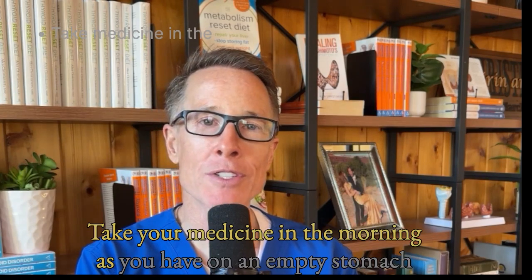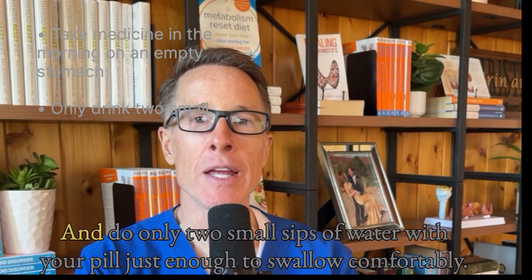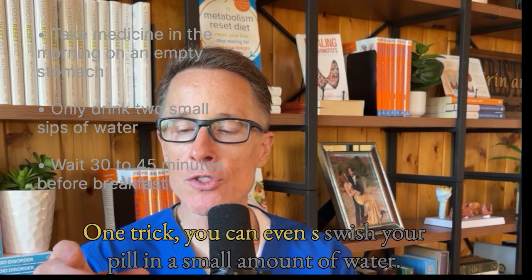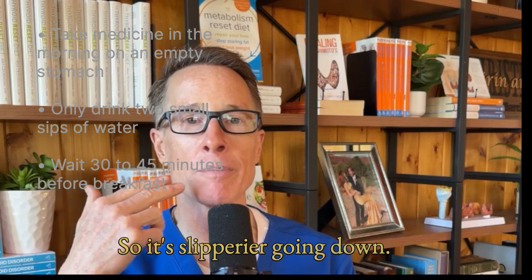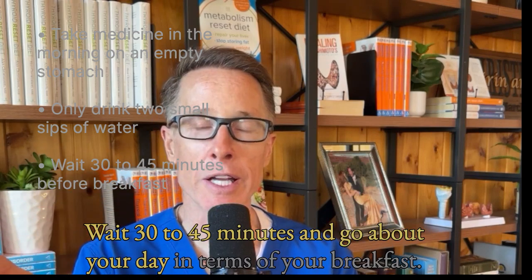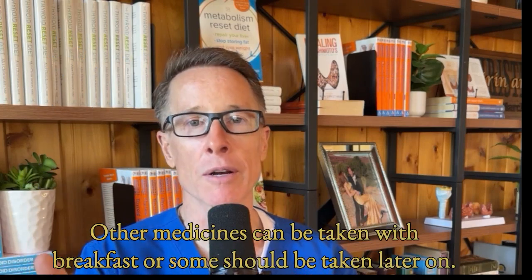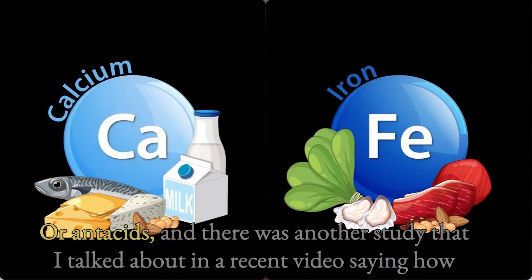Here are the details on how to do this. Take your medicine in the morning as you have, on an empty stomach — as soon as you wake is ideal. Do only two small sips of water with your pill, just enough to swallow comfortably. One trick: you can even crush your pill in a small amount of water so it's slipperier going down. Then do your normal routine — wait 30 to 45 minutes before breakfast. Other medicines can be taken with breakfast, or some should be taken later, including things like coffee, calcium, iron, or antacids.